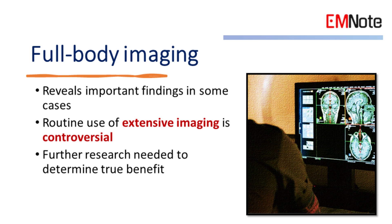Full-body imaging. The necessity and impact of full-body imaging — including CT scans of the head, chest, abdomen, and pelvis — in post-cardiac arrest patients are questioned. While some studies show that imaging can reveal important findings altering patient management, the routine use of extensive imaging remains controversial. Further research is needed to determine the true benefit of whole-body imaging in post-resuscitation care.